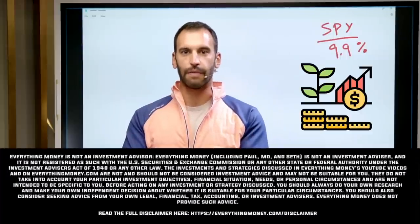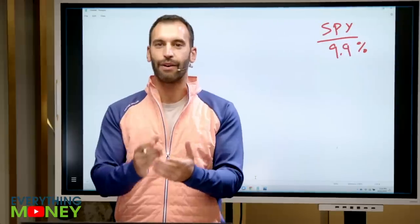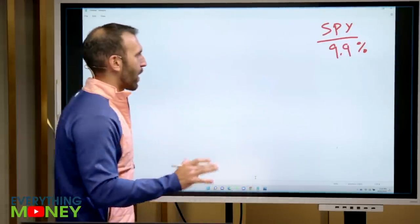I can tell you it's not with a financial manager. I can tell you it's not investing in mutual funds. I can tell you it's not investing in high-cost ETFs. I'm going to show you what I do.